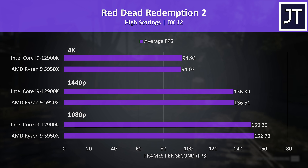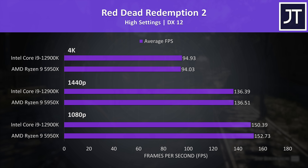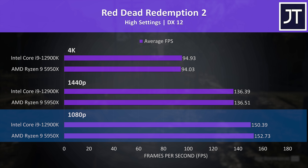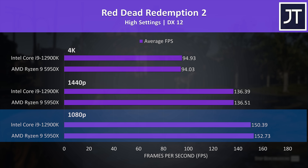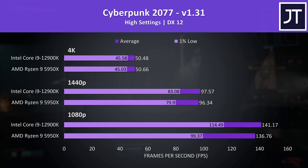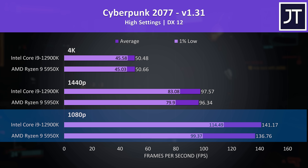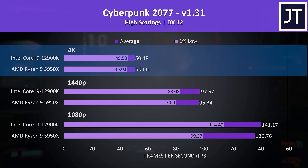Red Dead Redemption 2 was tested with the game's benchmark, and this was the worst result for the i9-12900K out of all 10 games tested — the 5950X is only about 2 FPS ahead at 1080p, and they're about the same at 1440p and 4K. Cyberpunk 2077 was tested in Little China, and was just 3% higher on the i9 at 1080p in average FPS, with a larger 15% boost seen in the 1% lows. The difference is much closer at 1440p, and at 4K you're not going to be able to tell them apart.